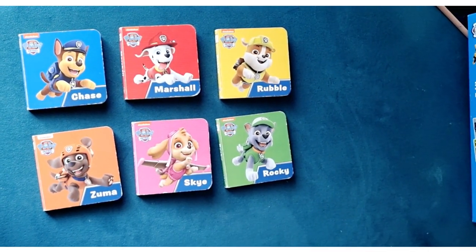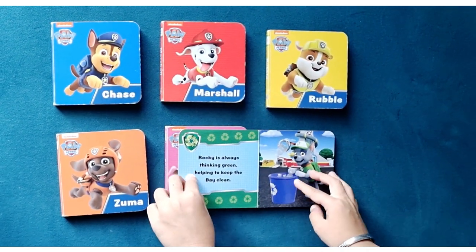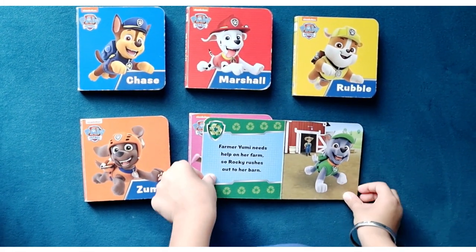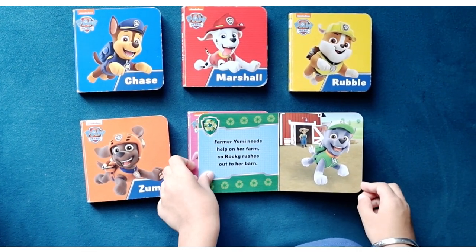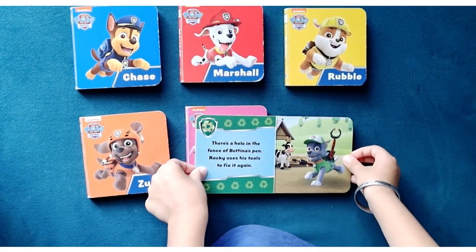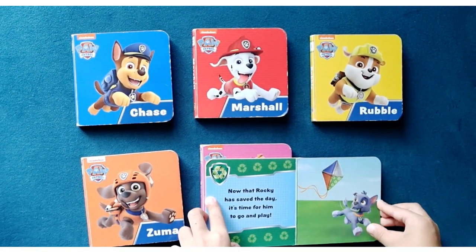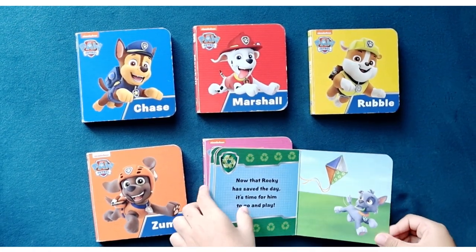And the last Paw Patrol pup is Rocky. Rocky is always thinking green, helping to keep the bay clean. Farmer Yumi needs help on her farm, so Rocky rushes out to her barn. There's a hole in the fence of Bertina's pen. Rocky uses his tools to fix it again. Now that Rocky has saved the day, it's time for him to go and play.